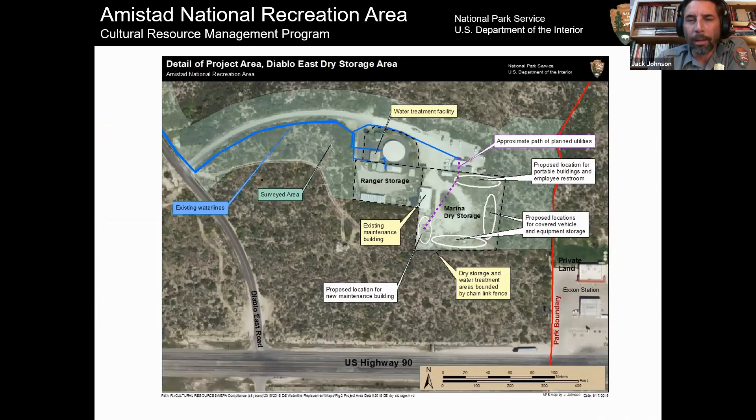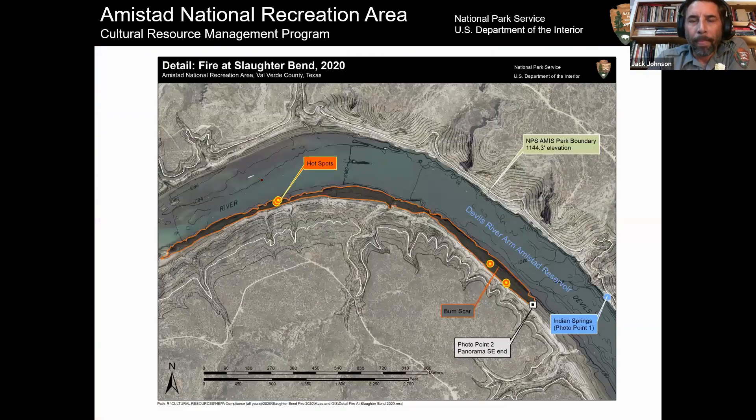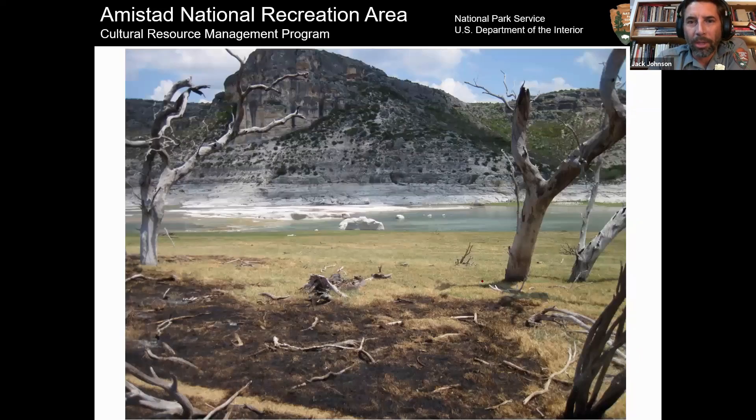Most of my work is not dealing with cool rock art. I do compliance work — that's the main reason the park keeps me around, Section 106 stuff: replacing water lines, installing new signs, doing small pedestrian surveys and shovel tests. Or every now and then something catches on fire. I mentioned Indian Springs — it's down in the lower right corner on this map. There's a big burn scar in the distance on the opposite side of the river, and one of my work boats is parked there. I'm one of the few people in the park with mapping and GIS software, so I get called out to map things and survey burn scars to make sure no archaeology was harmed. In this case, there was none.